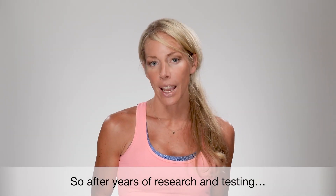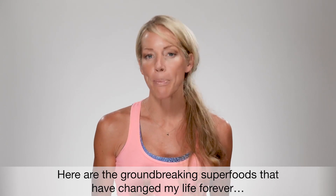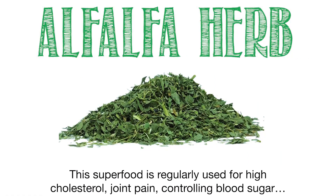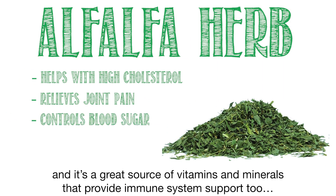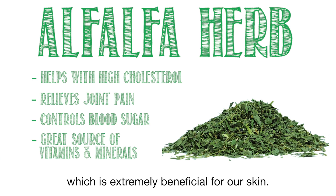So after years of research and testing, here are the groundbreaking superfoods that have changed my life forever. The first superfood is alfalfa herb. This superfood is regularly used for high cholesterol, joint pain, controlling blood sugar, and is a great source of vitamins and minerals that provide immune system support, which is extremely beneficial for our skin.